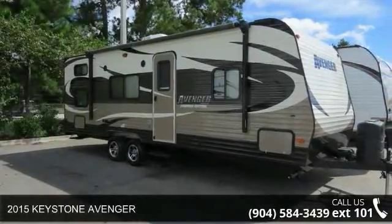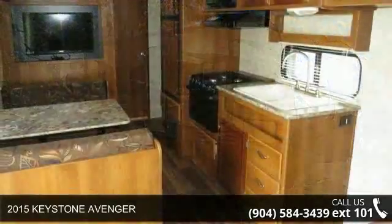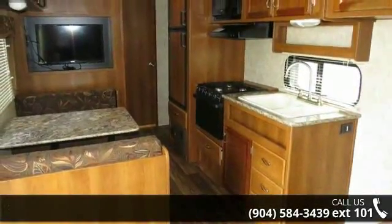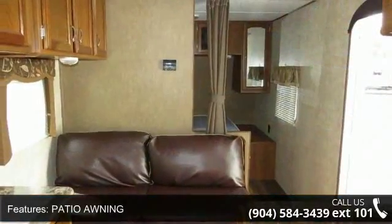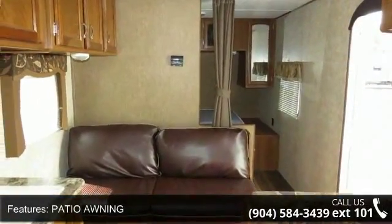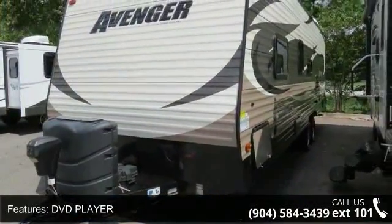Travel in style with this 2015 Keystone Avenger. Whether you are planning on vacationing, adventuring or just relaxing, this travel trailer does it all. This unit is perfect for those looking to maximize fuel efficiency but maintain all of the conveniences of a well-appointed, feature-packed RV.